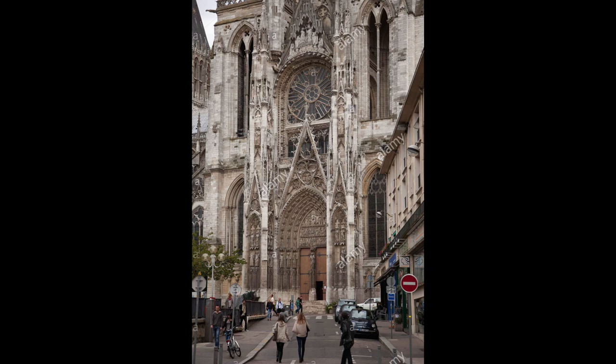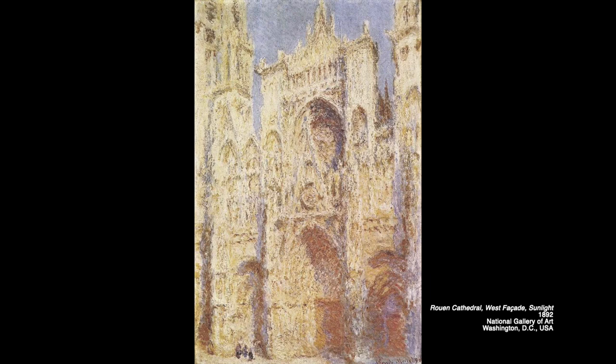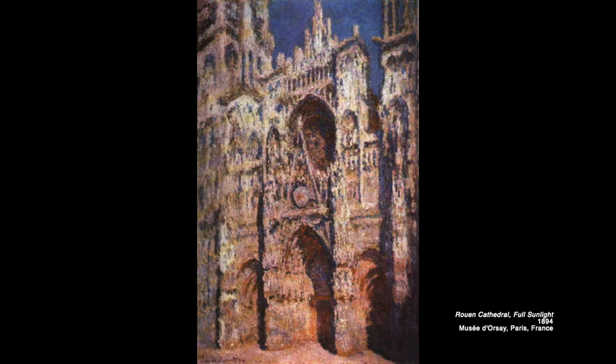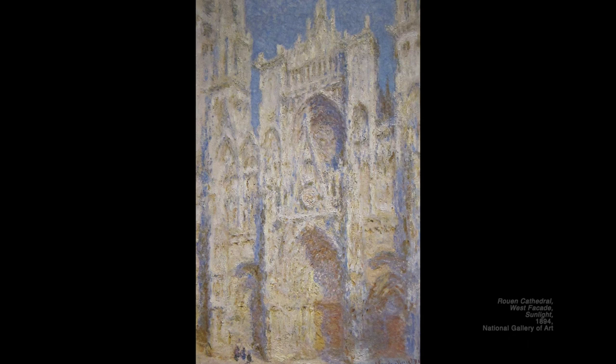From February that year until only April, he had painted approximately 14 of the paintings for his series. The following year he got back to work after a short break. He struggled at completing the paintings, as he noted in letters to his wife back home, but was able to finish many. In 1895, he finally exhibited 20 paintings at Durand-Ruel's and sold each one of them for a whopping 15,000 francs.